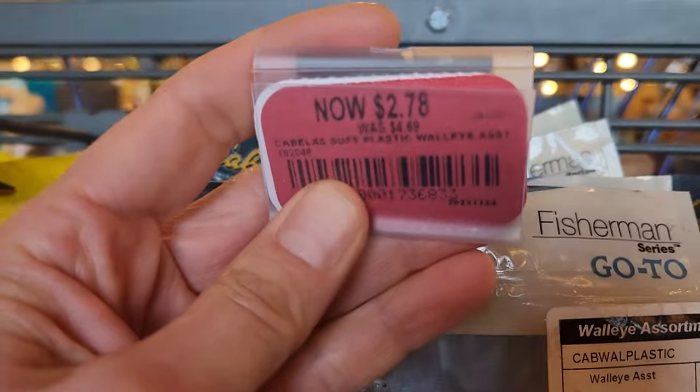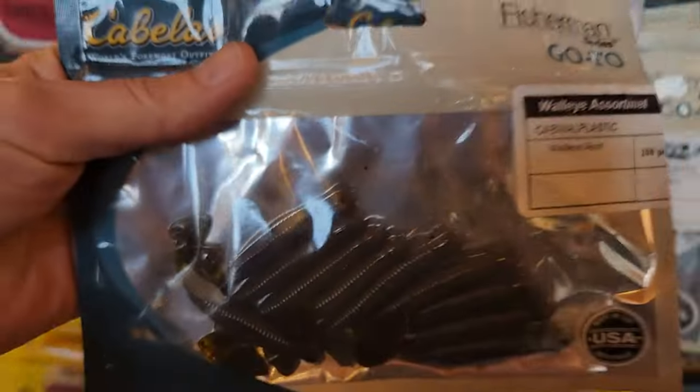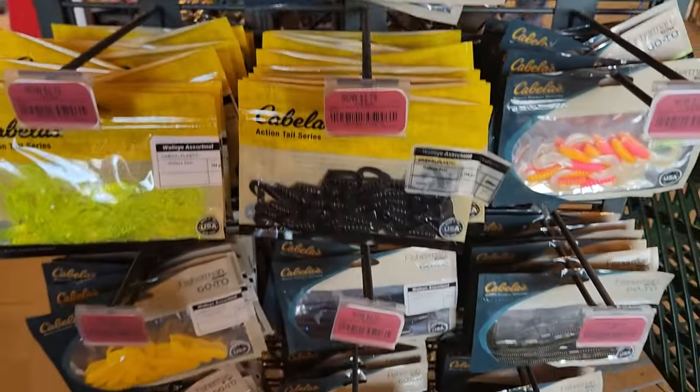This is awesome right off the bat — look at this screaming deal: $2.78, walleye assortment. Excellent! So I'm going to pick up some of this. These are really good prices on some of this fishing gear.